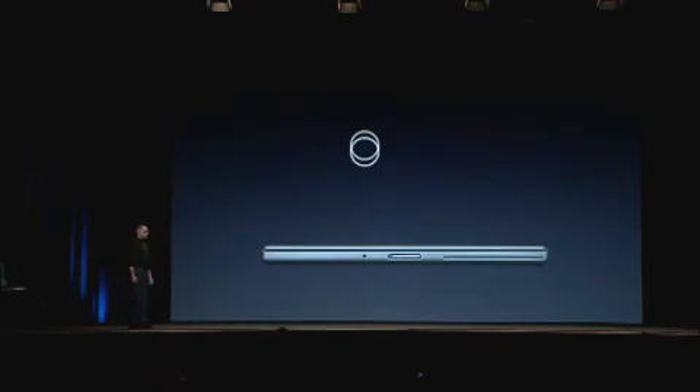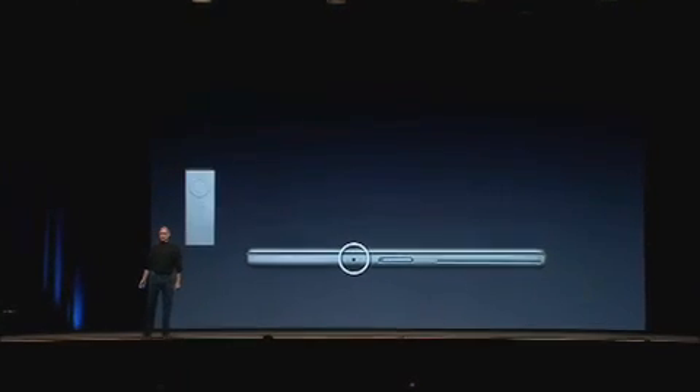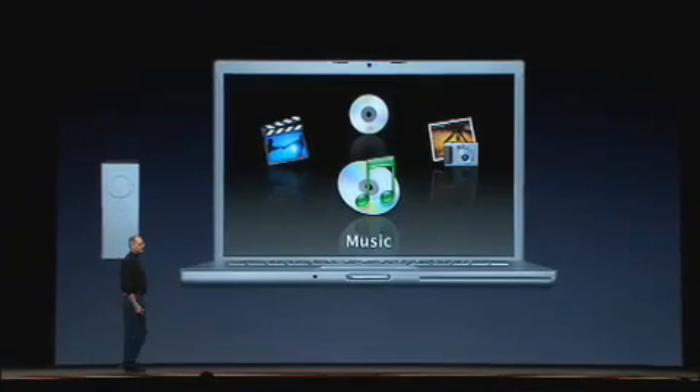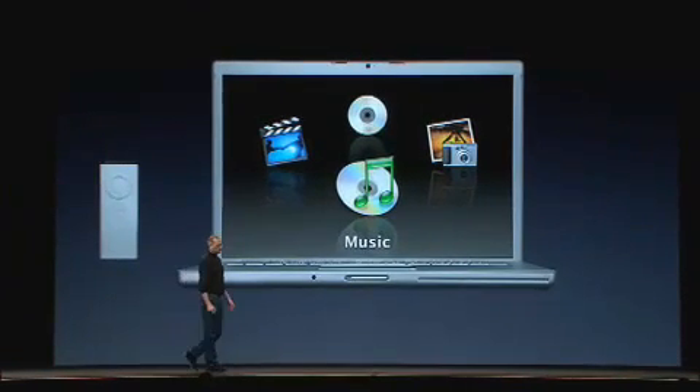Another great feature: we've got the IR sensor and the Apple Remote. We have Front Row built right into the new MacBook Pro, so you can enjoy your media from across the room. Best media experience in the world.